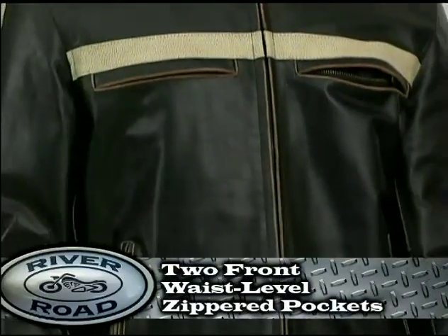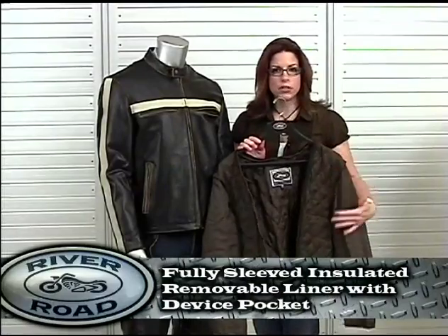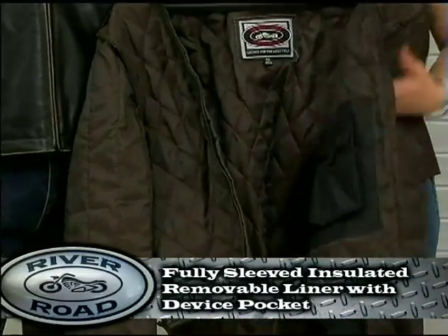There are two front waist level zippered pockets. And for added warmth, the Hoodlum has a fully sleeved removable liner with internal pocket for most mobile devices.